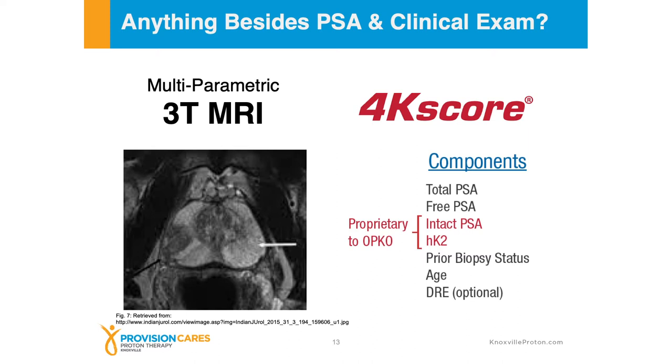Additional things to evaluate besides the PSA and the physical exam include a multiparametric 3 Tesla MRI. You can see here that on the left-hand side of the screen there is a normal side of the gland and a very abnormal side of the gland. The normal side — the peripheral zone, which is the outside of the prostate — normally has this white, almost salt-and-pepper type appearance. But on the left-hand side of the screen there is a dark, intense disruption in that normal appearance of the gland, and that is where the cancer is located. There is a black arrow pointing to the cancer and a white arrow pointing to the normal part of the gland.